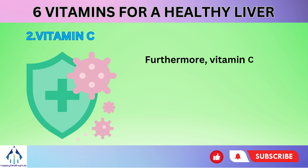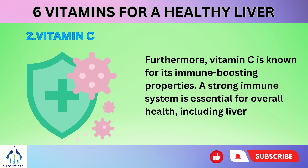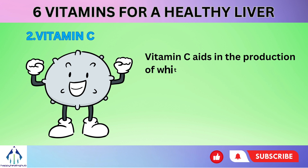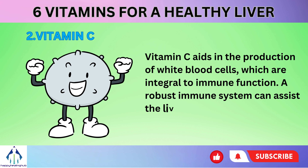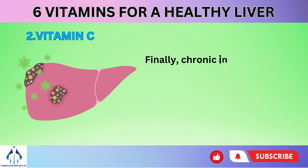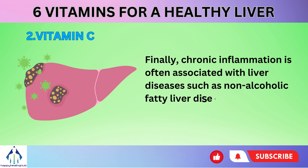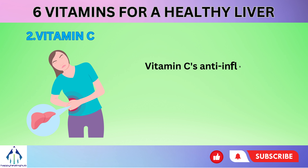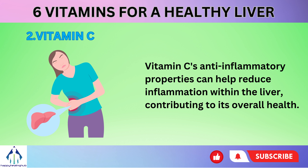Furthermore, vitamin C is known for its immune-boosting properties. A strong immune system is essential for overall health, including liver health. Vitamin C aids in the production of white blood cells, which are integral to immune function. A robust immune system can assist the liver in responding to infections and inflammation. Chronic inflammation is often associated with liver diseases such as non-alcoholic fatty liver disease (NAFLD) and hepatitis. Vitamin C's anti-inflammatory properties can help reduce inflammation within the liver, contributing to its overall health.